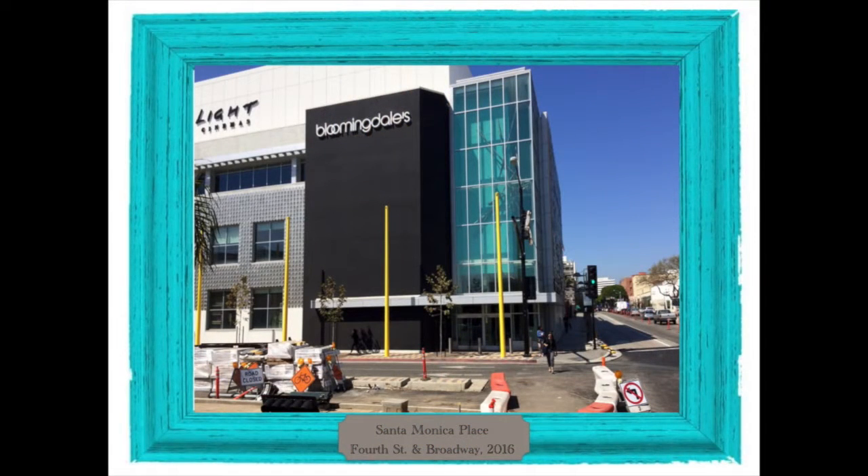Fortunately, cities and buildings can evolve. With the coming of Expo Rail, catty-cornered from this store — now Bloomingdale's — the city and the property owners worked to improve the store's connection to the street, which is now itself being reconstructed as the city's Colorado Esplanade.